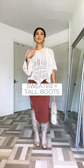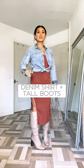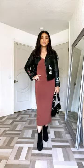A denim jacket with sneakers. A sweater with boots. A crop jacket with heels. A denim shirt with boots. A comfy shawl with boots. A moto jacket with booties.